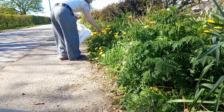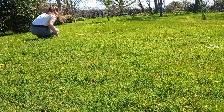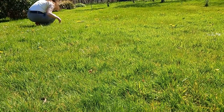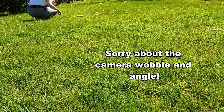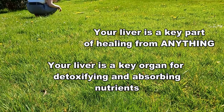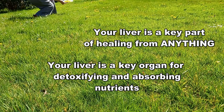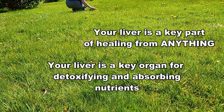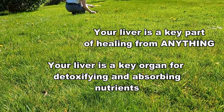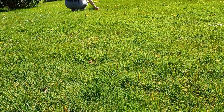Bitter herbs have really disappeared from our modern diets, and they are key to stimulating the liver to produce bile and function properly. If your liver isn't functioning properly, it won't absorb the maximum nutrients from your food — whether that is a dietary supplement or normal food. So you can be taking the very best, most expensive dietary supplements, and if your liver is not in tip-top shape, you won't be getting what you need from those supplements to actually help heal you.